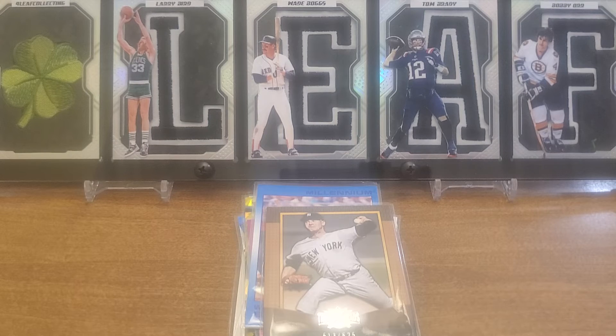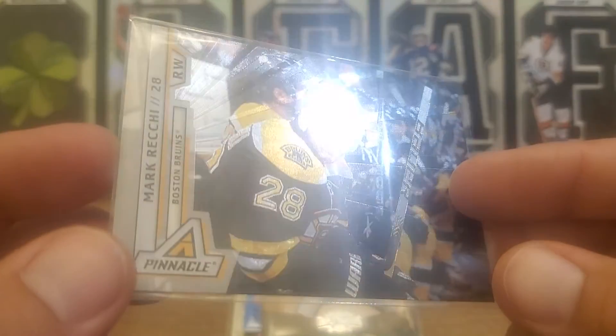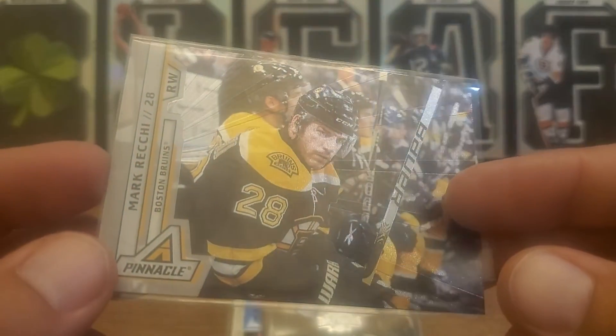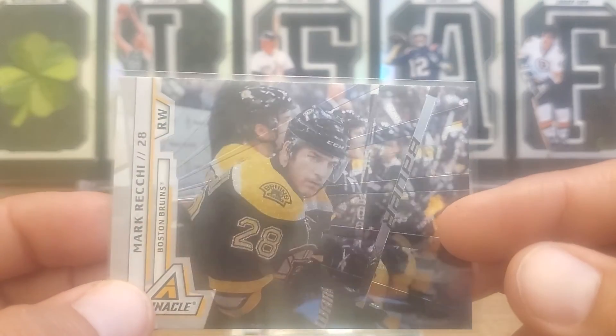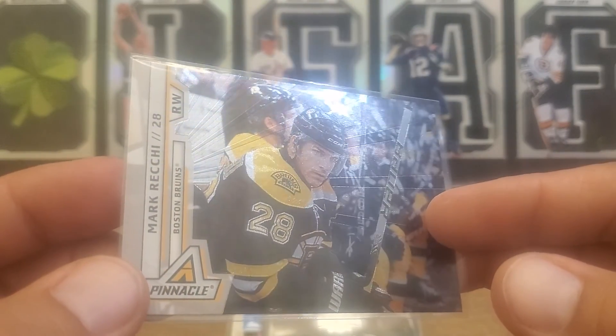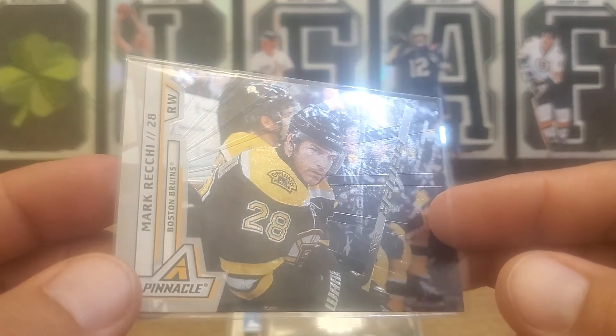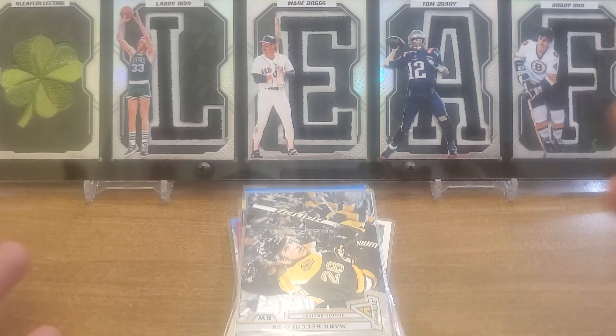Today we are going to end up with some dufex-ish - it's more of a foil. If you go back and look at the 95-96 and 96-97 rink collections, those were dufex and they were mesmerizing. This is a 2010-2011 rink collection Mark Ricci, but it's more foily than dufex - like they're trying but not getting it right. So close. I guess it is dufex-y but it's just not as prominent.